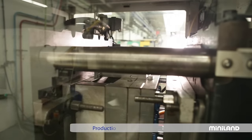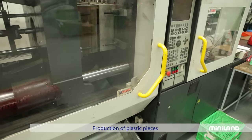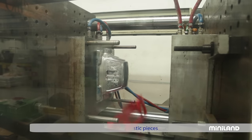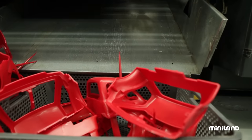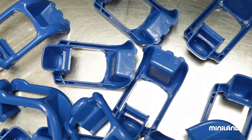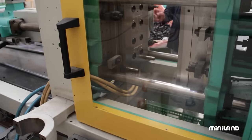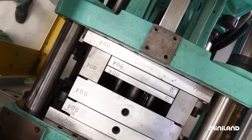And there you have it — a perfect and shining plastic piece. The injection process might look very routine, but the reality is that machines and the people who operate them exercise precision control, ensuring that each piece turns out perfect, so that we can guarantee the safety and durability of the toy that it will eventually form a part of.